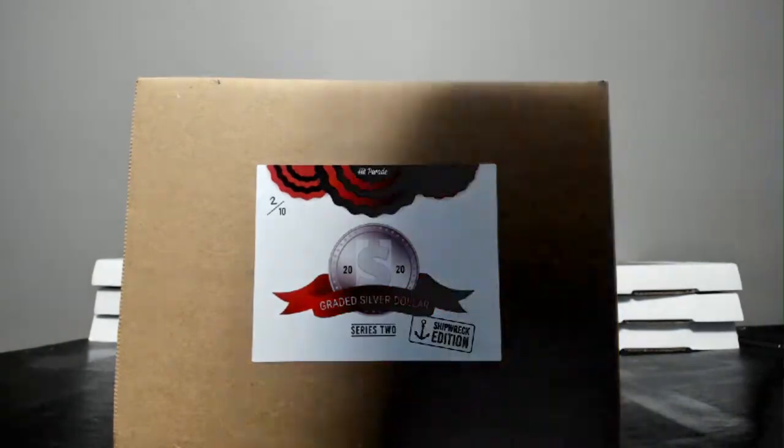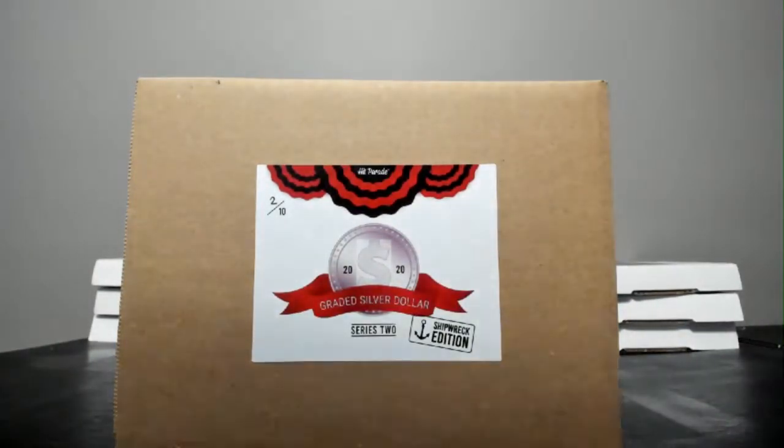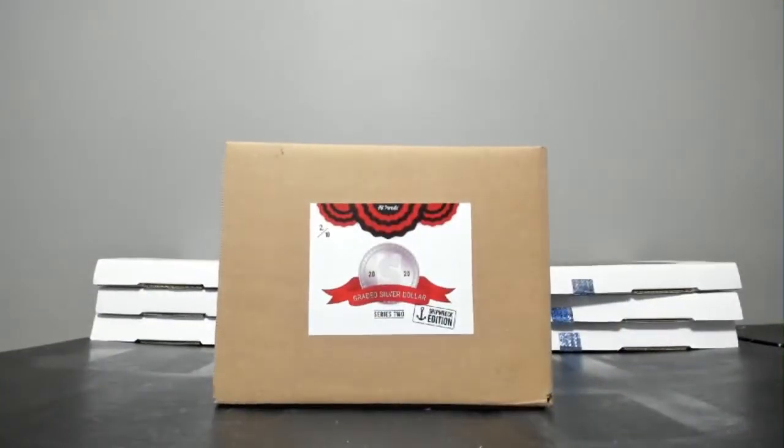Alright, ladies and gentlemen, here we are. Thank you to everyone that bought in, and thank you to Michael for buying the last four spots so we can take a look at the shipwreck.